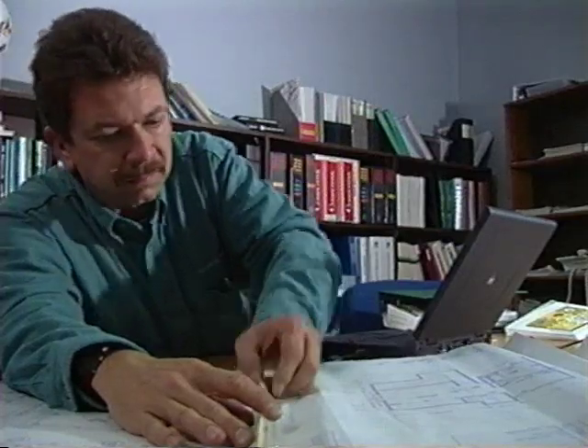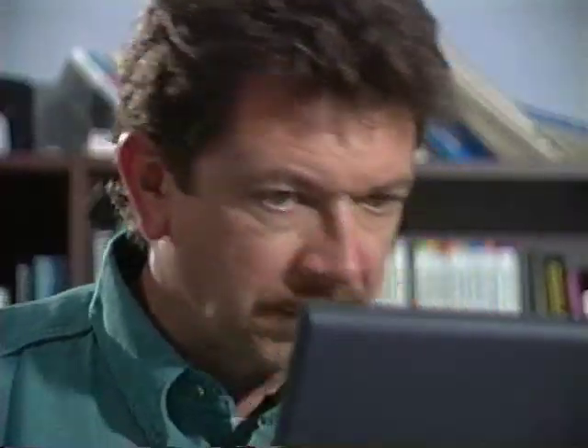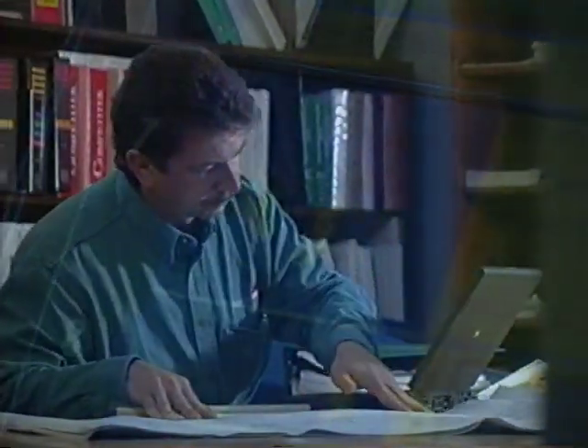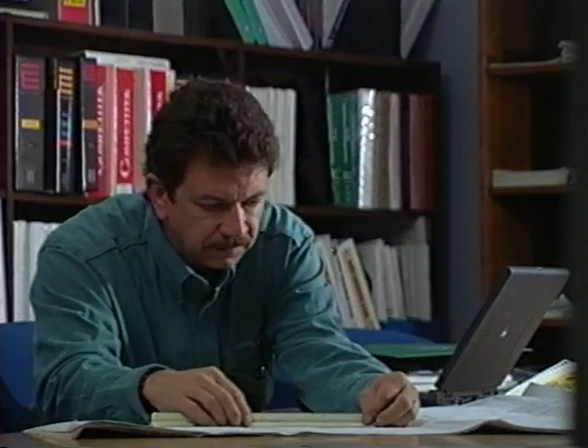Determining how much air should be delivered into each room and returned back to the air handler is an essential part of the equation. As a contractor, you can use a number of tools to design air distribution, including ACCA Manuals J and D and computer programs based on ACCA design standards. Without a plan, your air distribution system will not deliver comfort. If you're just doing this on a random basis — throwing in ducts from a rule of thumb — it's not accounting for the people who live in the building, their lifestyle, and their perception of comfort. Duct systems need to be designed to the house as a system.